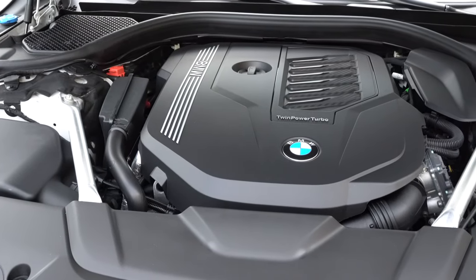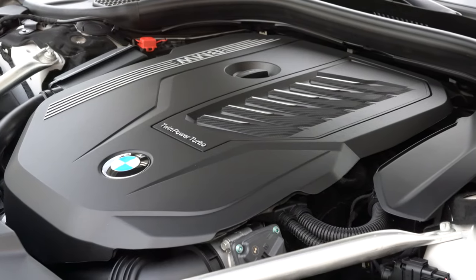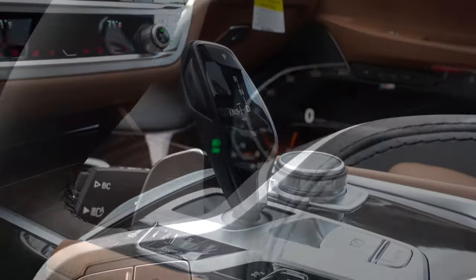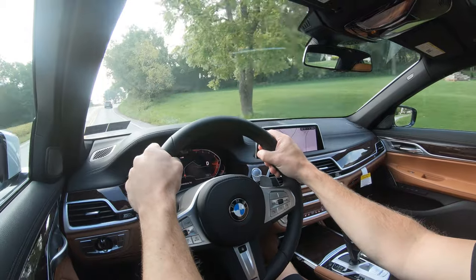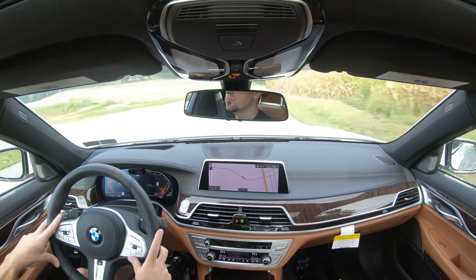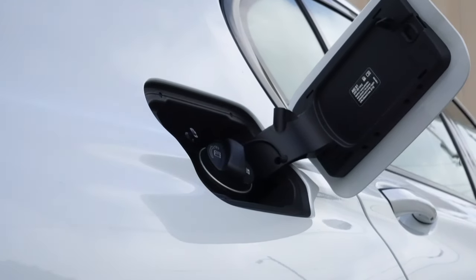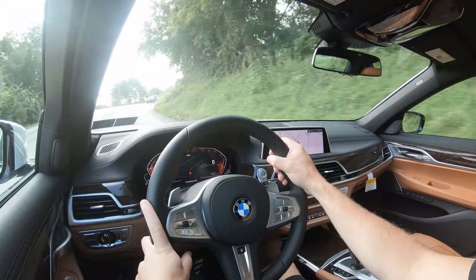Powering the beast is a 3.0-liter twin-power turbocharged inline six-cylinder putting out 335 horsepower at 5,500 RPM and 331 lb-ft of torque at 1,500 RPM. Power is sent through an eight-speed automatic with paddle shifters. Zero to 60 is 5.3 seconds for rear-wheel drive and 4.8 seconds for the all-wheel drive we have today. MPG is 22 city / 29 highway for RWD, and 20 city / 27 highway for AWD, on premium unleaded.